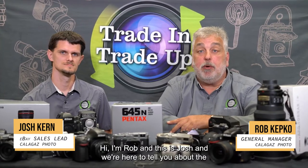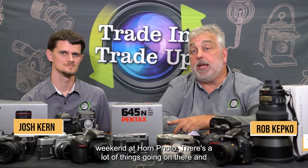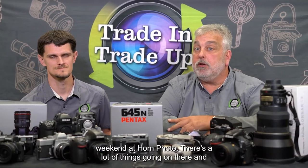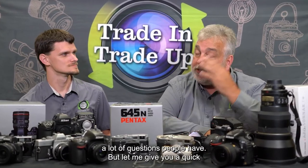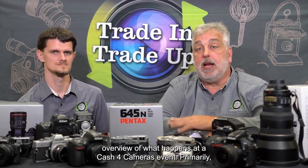Hi, I'm Rob and this is Josh and we're here to tell you about the Cash for Cameras event that's coming up over Memorial Day weekend at Horn Photo. There's a lot of things going on there and a lot of questions people have, but let me give you a quick overview of what happens at a Cash for Cameras event.